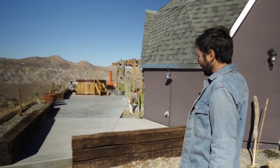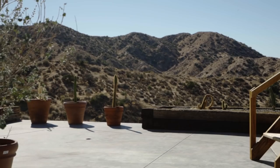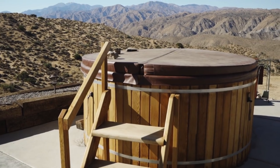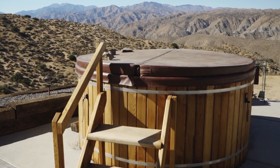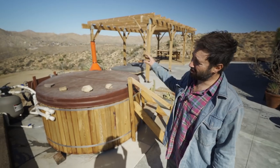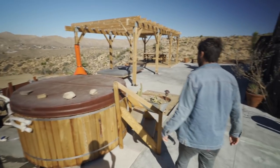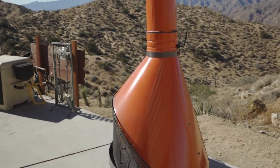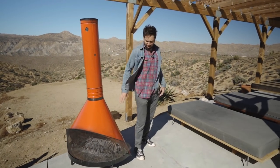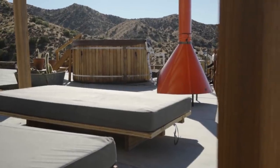Over here we created some landscaping using railroad ties. We can check out the hot tub — I built this myself, ordered the wood and put it together. It's a great experience to be in here at night with the stars and the view and no one around. This is our outdoor fireplace. It's nice to get out of the hot tub and then sit on these day beds and be next to the fire at night. These I built with the help of some friends.